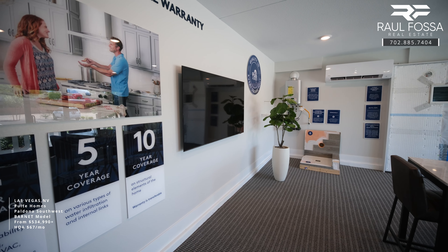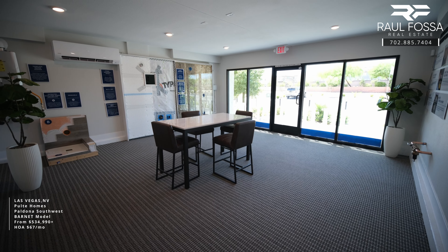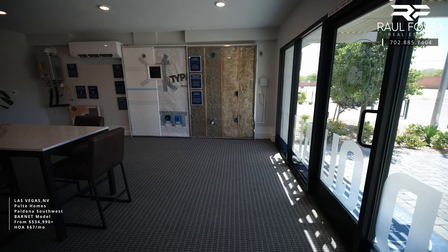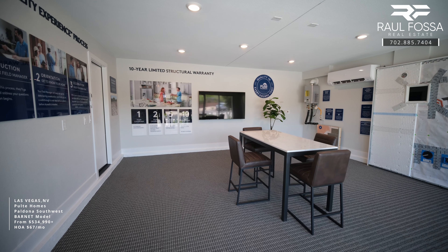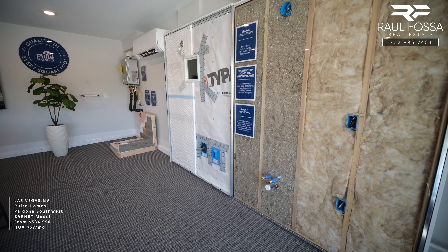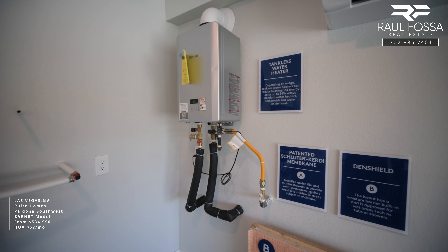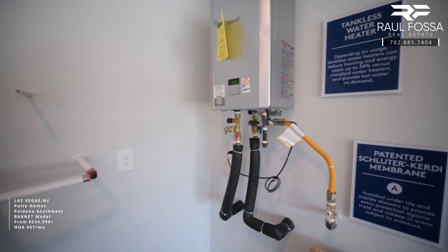Here's your future two-car garage, currently being used as a training area and sales office. The builder uses this garage to educate clients on insulation, the 10-year limited warranty that comes with every home, and all the materials used to build these homes. This garage measures 19.5 by 20 feet and will include a tankless water heater, a plumbing loop for you to install your own water softener, and a smart irrigation system for your landscape.